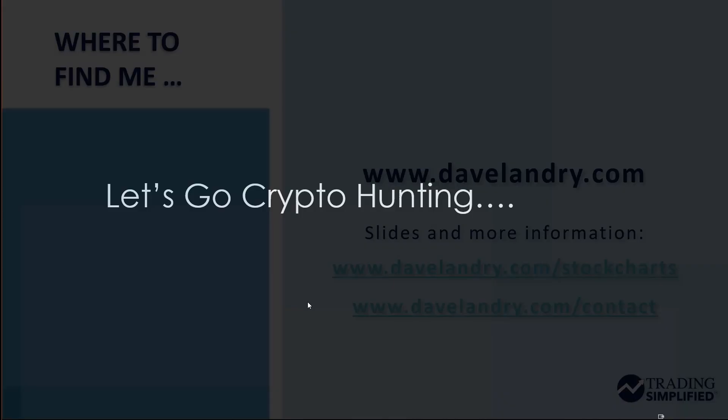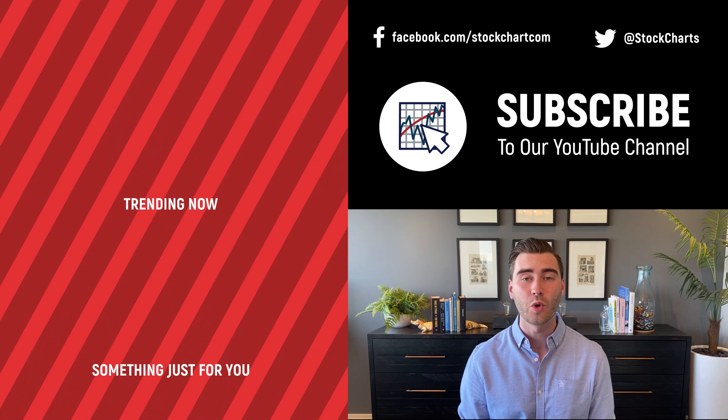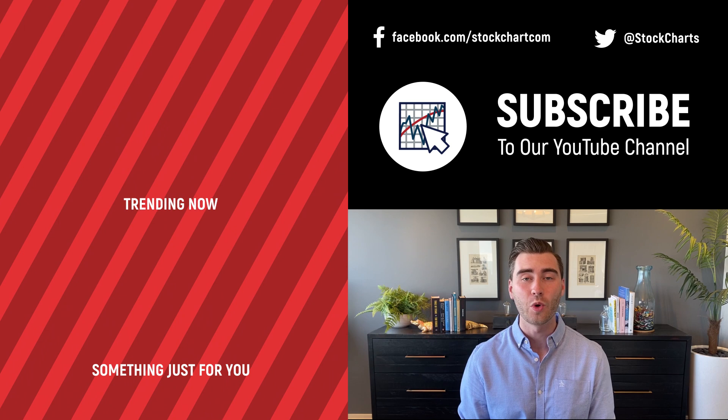I want to thank everybody for watching. If you need follow-up information, the slides from this presentation and all my other Trading Simplified presentations are at DaveLandry.com/stockcharts. My contact information is at DaveLandry.com/contact. Thanks everyone, and may the trend be with you. Grayson Rose here with StockCharts — if you enjoyed that video, consider giving it a like below, leave us a comment, and if you're new to the channel, subscribe at the link above. We bring you daily content from an incredible collection of technical analysts and financial experts.